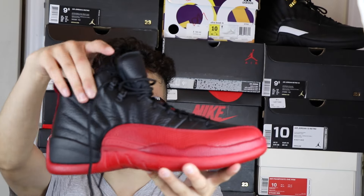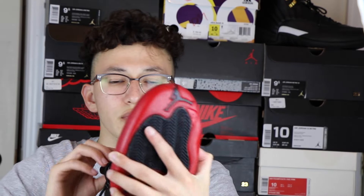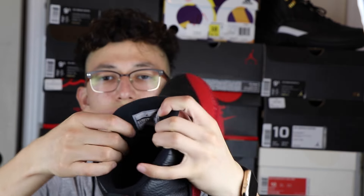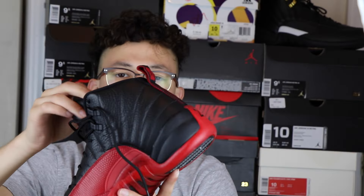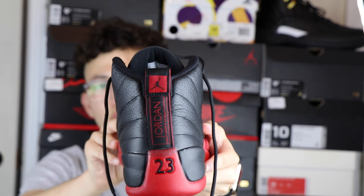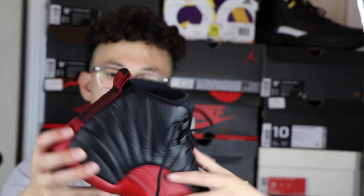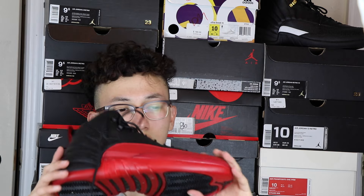Not much more to say about the shoe — it is all black with a nice tumble leather. You have black oval laces, a red Jumpman on the tongue, and here's the tag inside if you can see it. I also compared this one to the ones that released in 2009 — I actually had those — and on those the Jordan logo is in white, so that's a little difference if you didn't know.